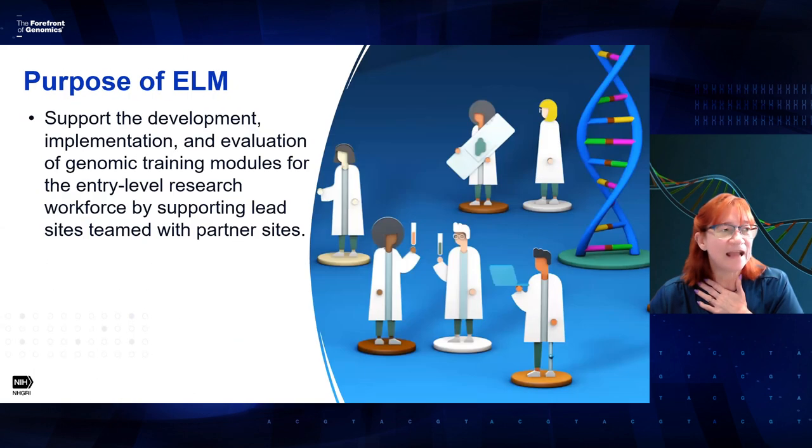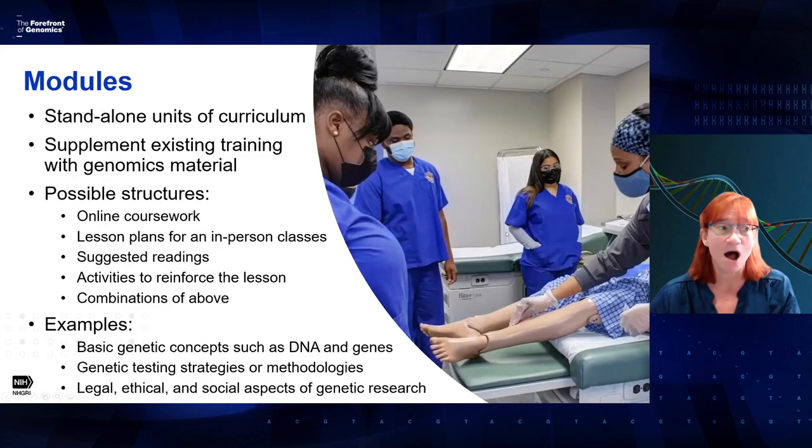The next thing I wanted to talk about are the modules. We're envisioning that people will create standalone units of curriculum that supplement existing training with genomics material. For example, you might have a class that talks about taking a family history, but you want to add a module on how to take a genetic family history. There are many ways to arrange this material: online coursework, lesson plans for in-person classes, suggested readings or activities to reinforce lessons, or combinations of all of the above.